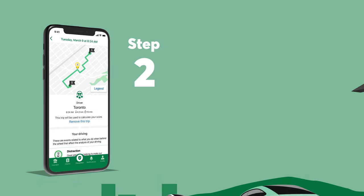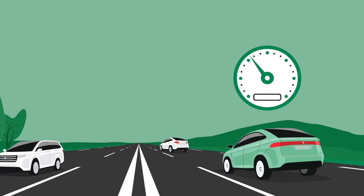Step 2: Drive safely. Once Adjusto is activated, it will analyze when, where, and how you drive to calculate your overall score.